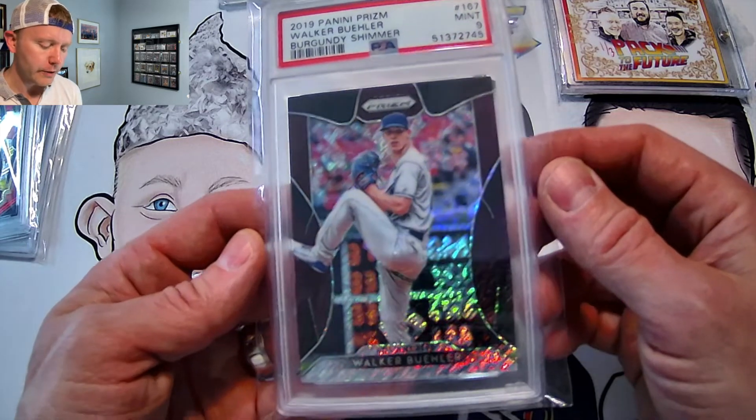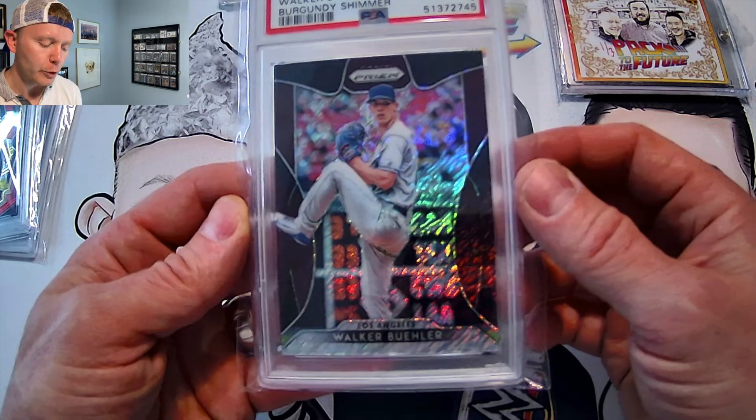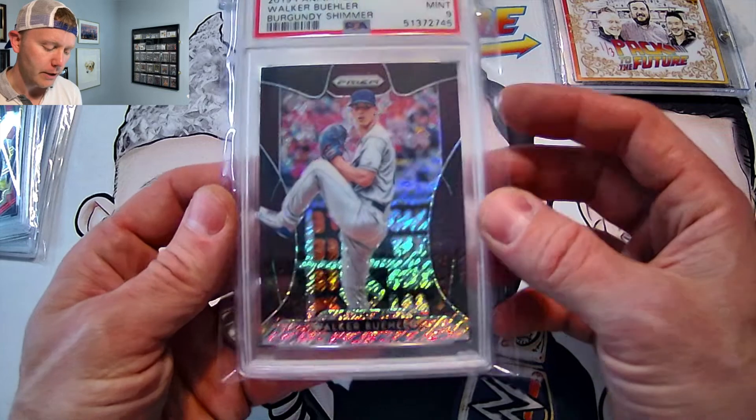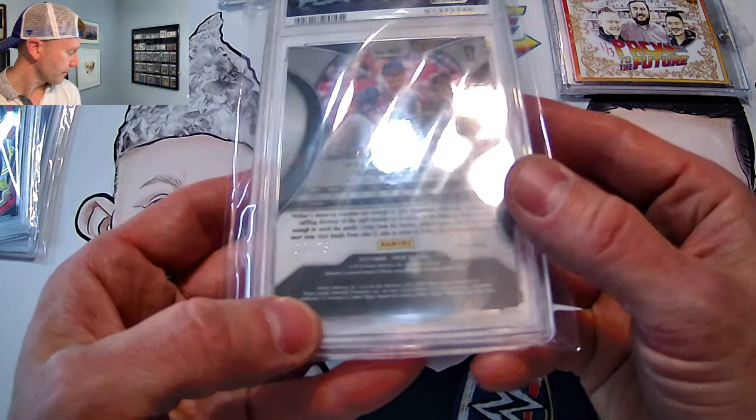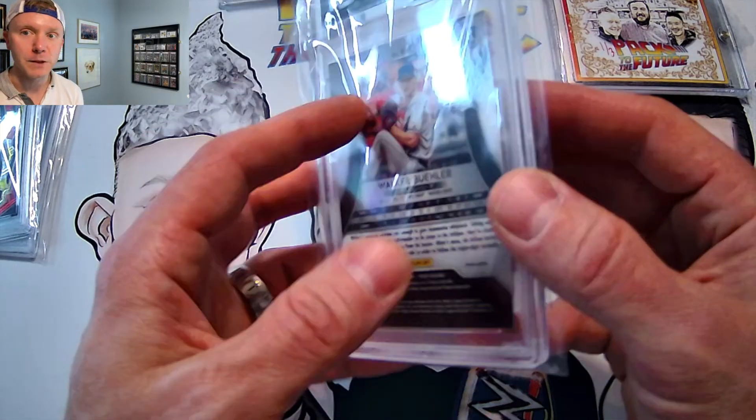Baseball Prism — 2019 Panini Prism Walker Buehler Burgundy Shimmer, Mint 9. And this card is numbered to 25. Difficult to see there, but that one's nice.